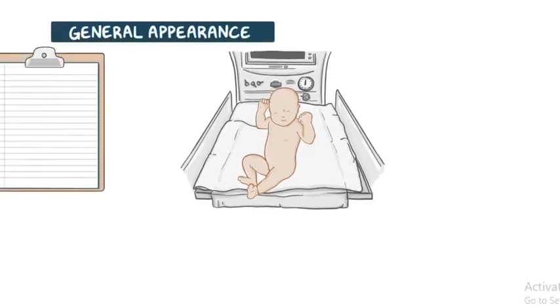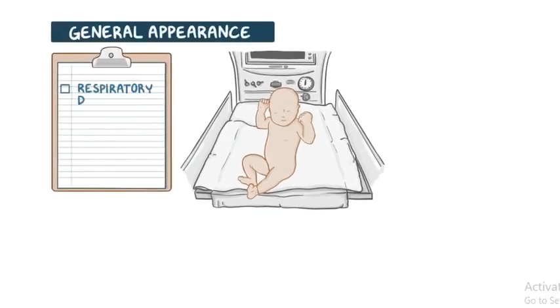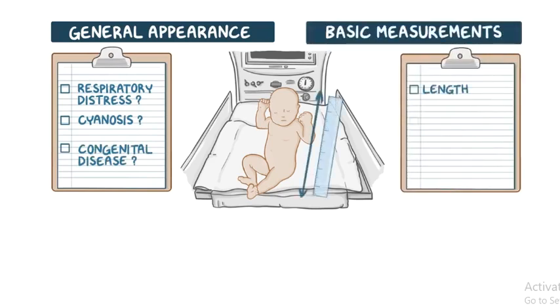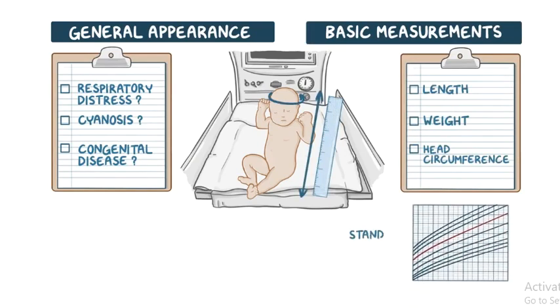The infant's general appearance is assessed for any signs of respiratory distress, cyanosis, or signs of congenital disease like cleft lip, among many others. The basic measurements include length, weight, and head circumference of the newborn, which are plotted on standard growth curves to determine the percentile according to gestational age and to assess intrauterine growth.